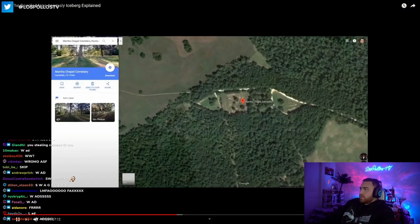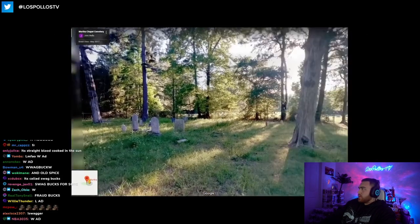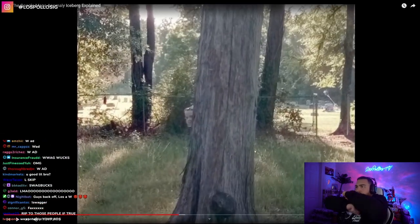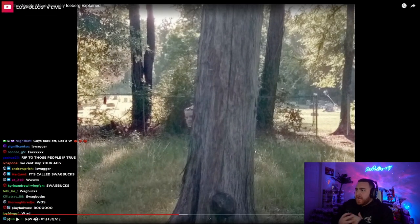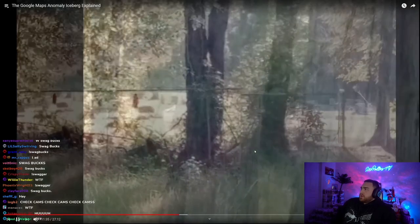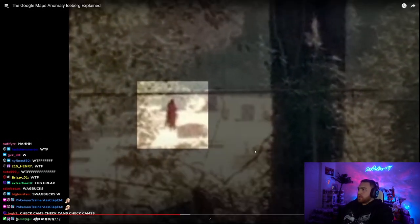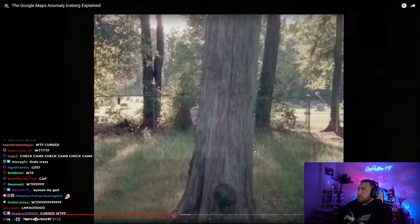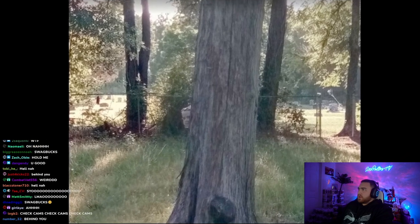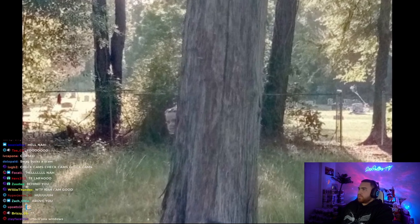Ghost girl. This entry refers to how at a cemetery in Texas there used to be a photosphere. If you looked to your right at one of the trees, you could spot a girl peeking out from behind it. Some people also see a floaty thing in the background and think it's a ghost. A couple of people claimed to have made this photosphere and said it was just their daughter hiding behind a tree. This photosphere has since been removed from the cemetery.